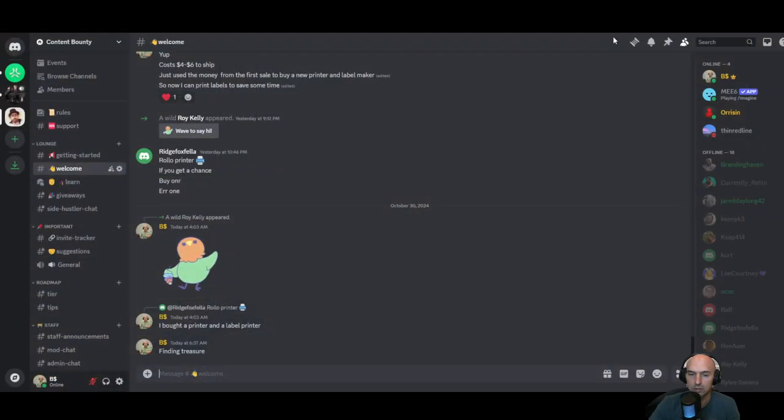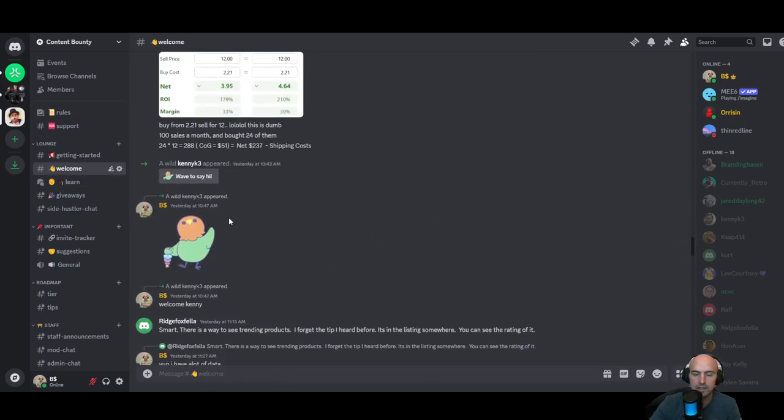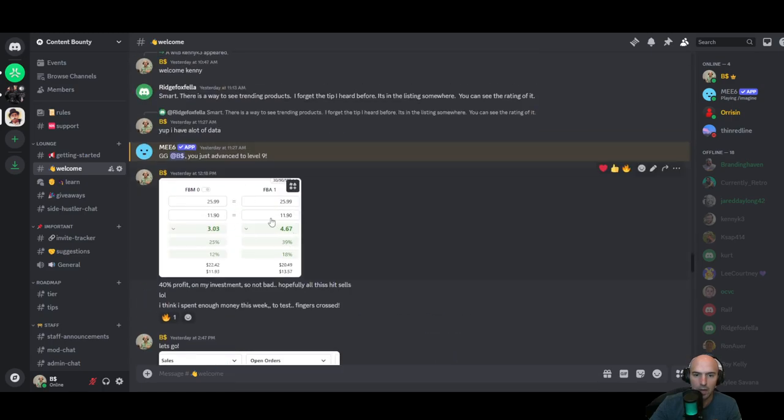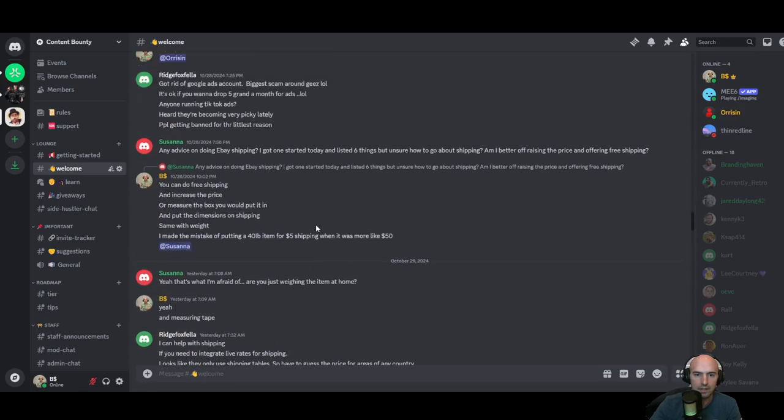We have new people joining and people talking about printers, what it costs to ship, how much money I made, what I'm doing — pending orders, ROI on things — along with discussion about other products.